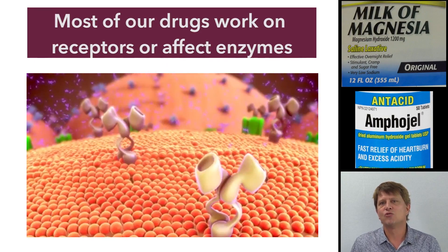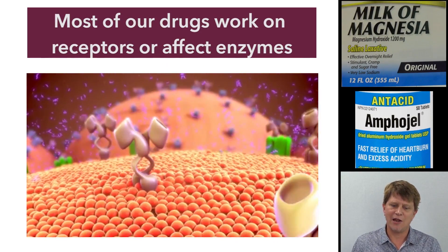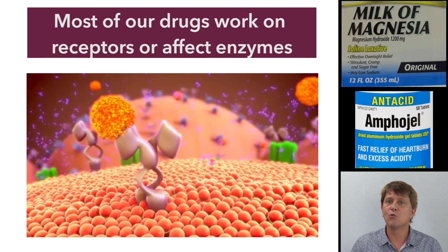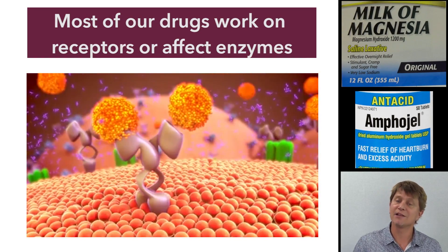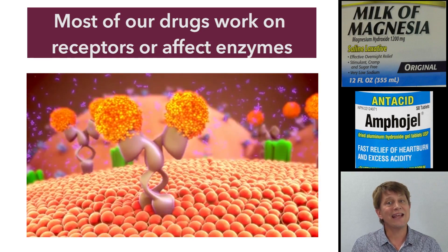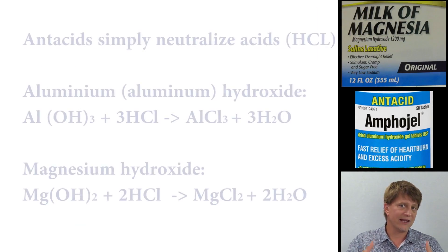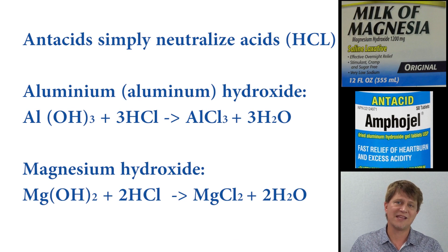Recall that the average drug works on receptors — we take a drug and it works on receptors in the cells of the body. In the case of antacids, it's not going to work on receptors at all. It's actually going to work by simple chemical reaction, just neutralizing the acid.